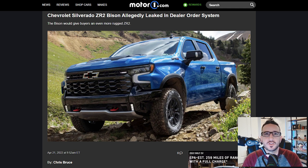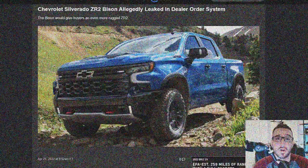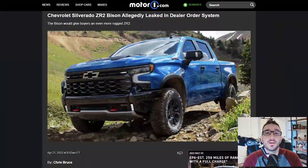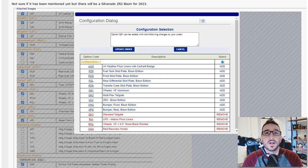I clicked on it because the Bison is a pretty badass truck. According to the guys over at Motor1, a user on the Camaro5 forums posted a screenshot allegedly from the dealer ordering tool where we can see code ULV for the ZR2 Bison Edition.